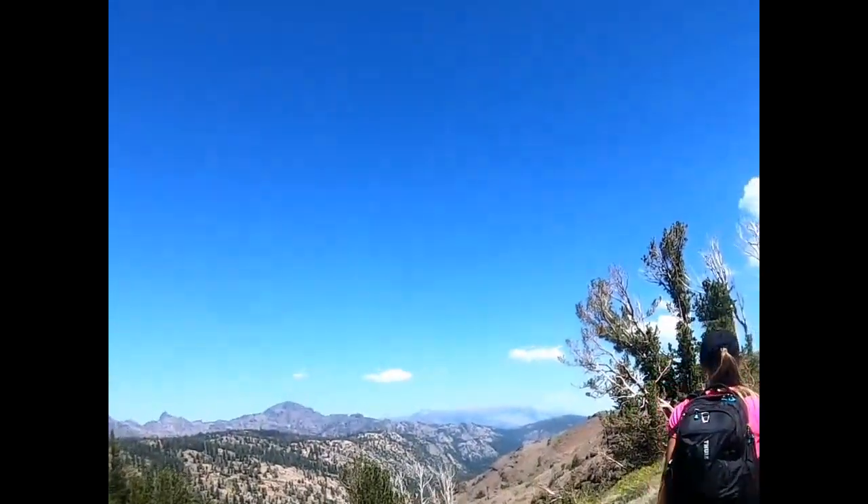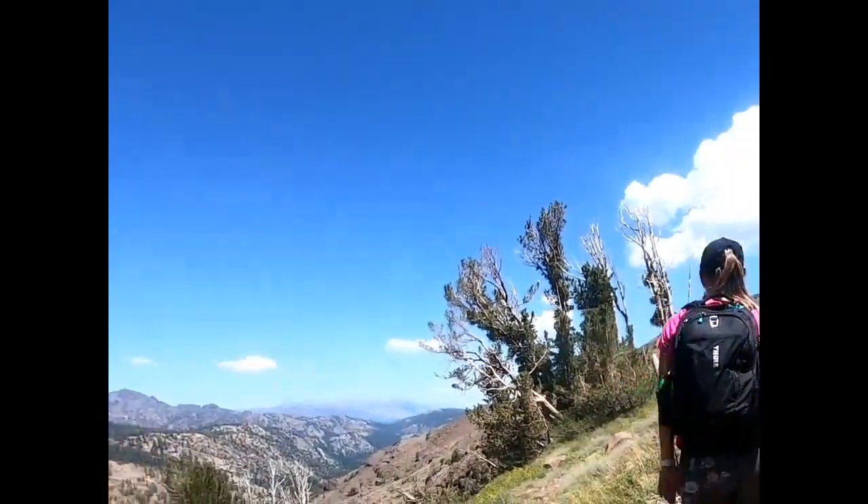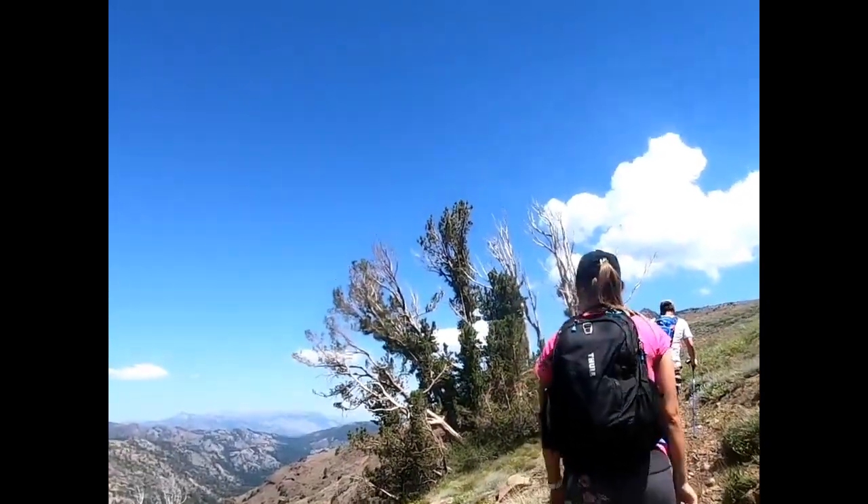Oh, it's my GoPro. I'm doing some videos — I've started videoing some of my hikes and putting them together. It's kind of fun.